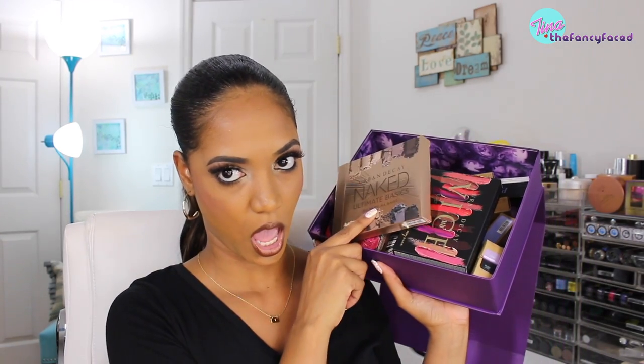Enough of that blabbing — let's get into the PR goodies because it's good stuff. The first thing I'm going to show you is this box from Urban Decay. This is their holiday 2016 collection, kind of the fall collection, released in the fall with brand new products they're showcasing.